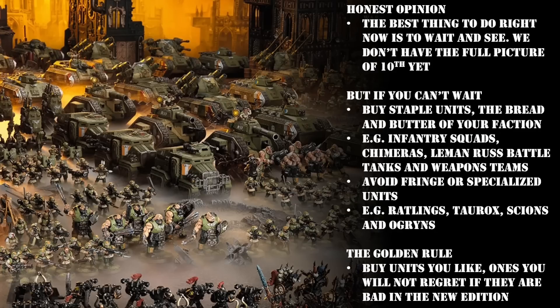And that, ladies, gentlemen, and small furry creatures from Alpha Centauri, is every single faction covered and all of the units I would recommend for 10th edition. But remember, all of this is just like my opinion, man. Let me know what you think down in the comment section below. Do you collect a certain faction and think there's a unit I should have included in my recommendations? Put it down in the comments and share it with your fellow players.